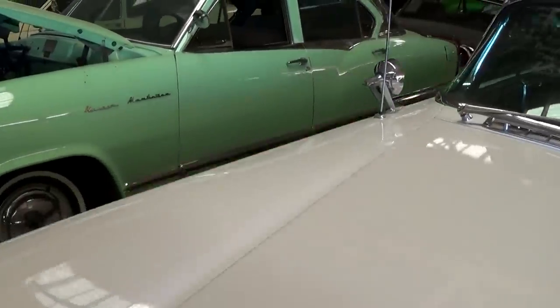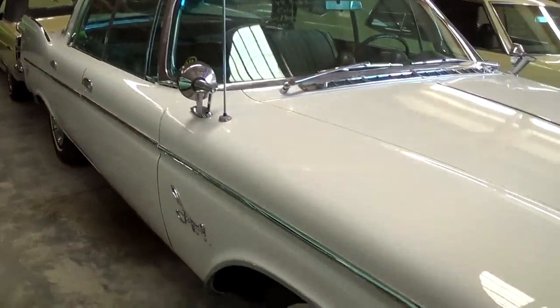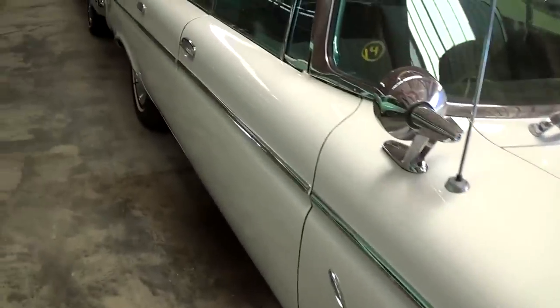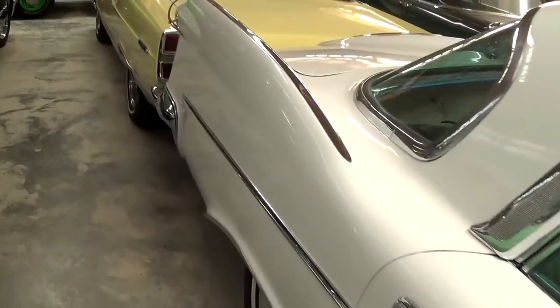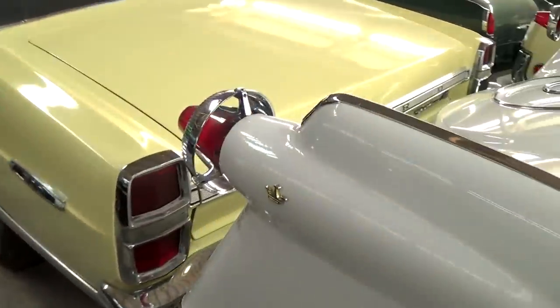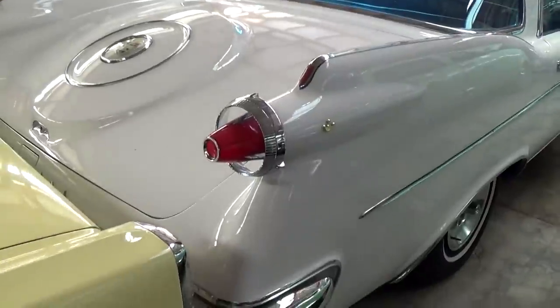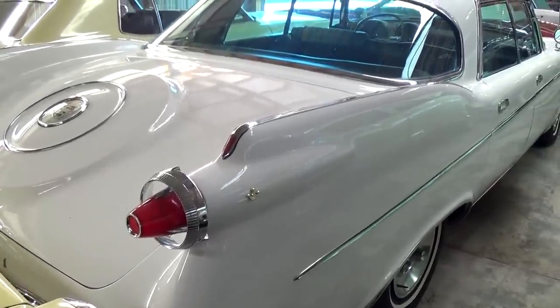Here, we'll take a look down the other side. Overall, it's just a really nice straight car — definitely well taken care of, and I don't see any damage or anything. Obviously the fins were kind of on their way out at this point, so this had to be one of the last remaining cars to have a giant set of fins like this.